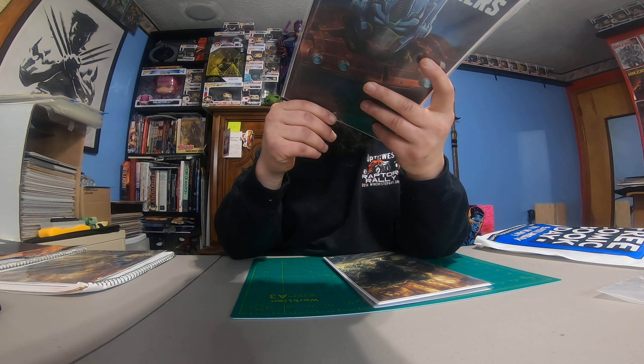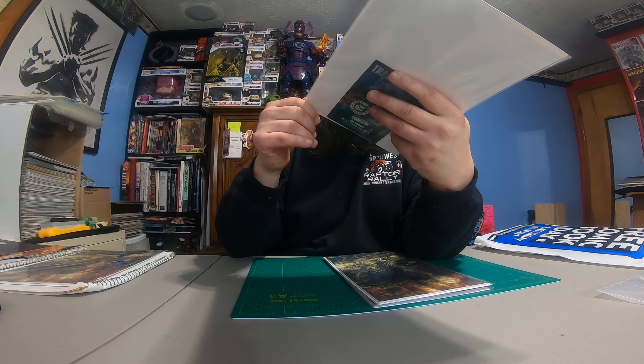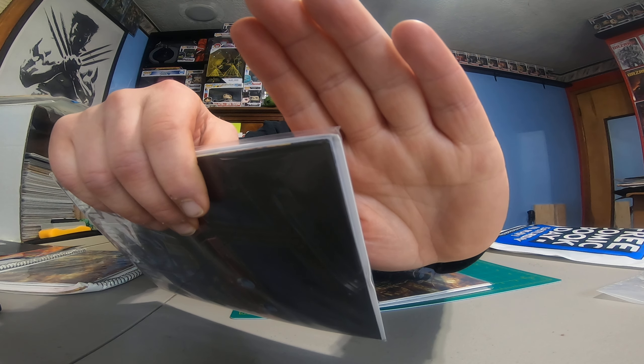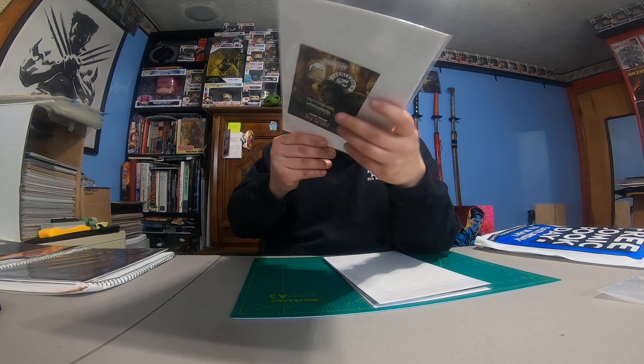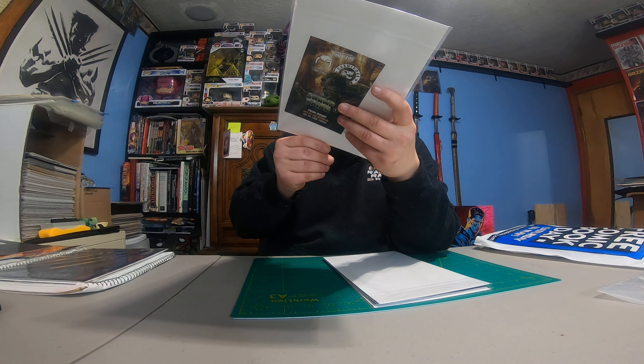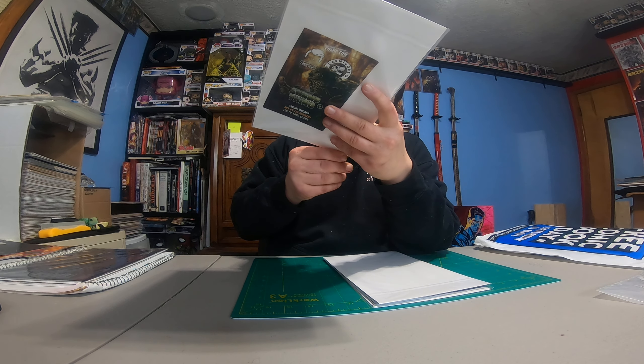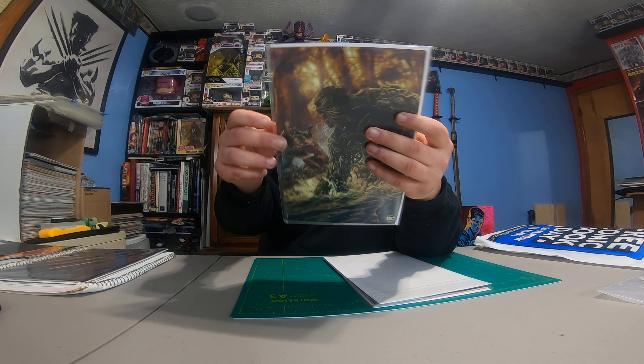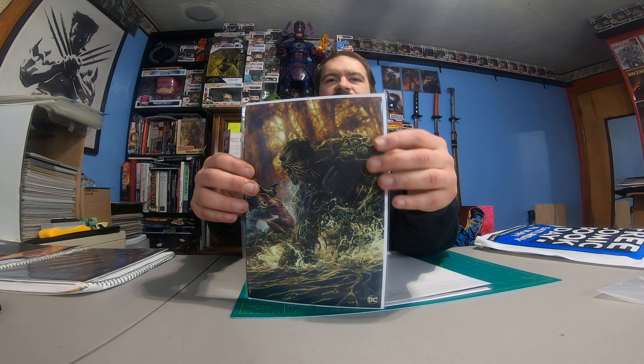I'll put them in new bags and boards. Taking these out each one to see how damaged they are. See the corner there — a little damaged. It's trying to focus; I don't know if it will focus or not. And that's a bummer. All of these took damage. Crap. Oh well, you know — you live and you learn.